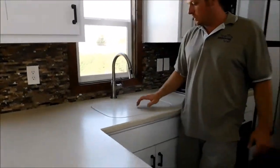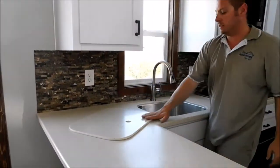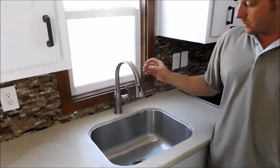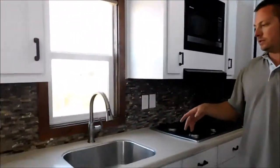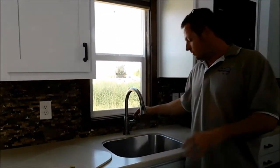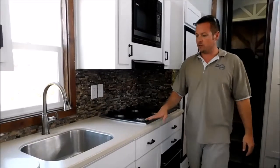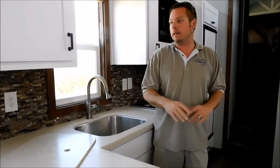Corian countertops with what I call the cutting board drop-in accessory there — you can use that as a cutting board. Stainless sink with a pull-out faucet. I'll show you because it is all 12-volt — I can turn this system on. I'm not plugged in, there's no cord hooked up. It's running off batteries right now and the fresh water tank. So again, everything in here is off-grid capable.